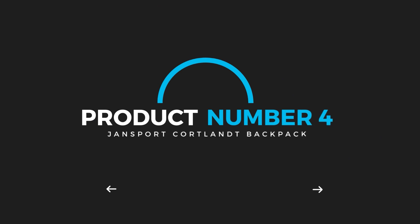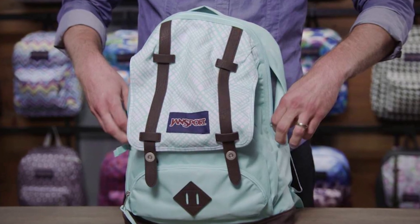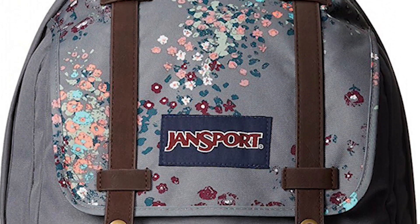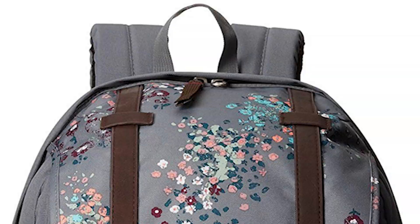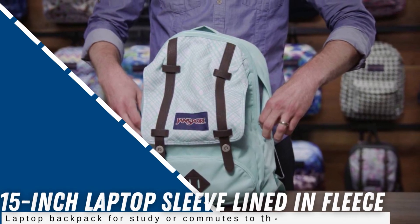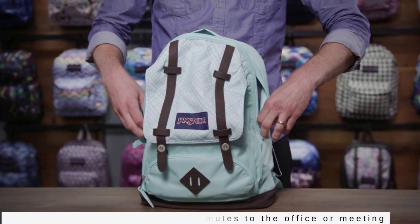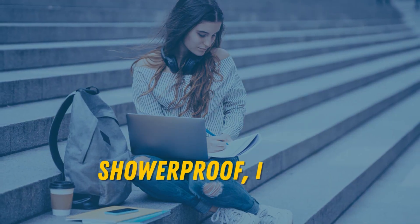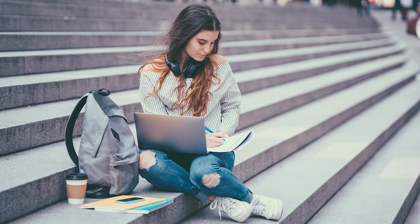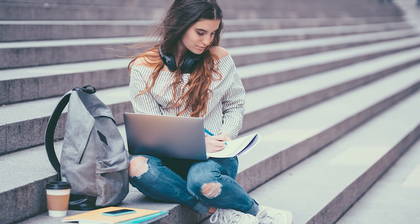Product number 4: Jansport Cortlant Backpack. The Jansport Cortlant Backpack is easily one of the best laptop backpacks around. This is a polyester laptop bag with Fox leather and Vaden leather trim. It has a classic design with one large compartment, a 15-inch laptop sleeve lined in fleece, and a removable storage pouch. It's a good all-round laptop backpack for study or commutes to the office or meetings. The drawback is that while this is shower-proof, it's not waterproof, so you'll want to avoid a large downpour. This laptop backpack is available in different colors like blue, Viking Red, and Misty Rose.